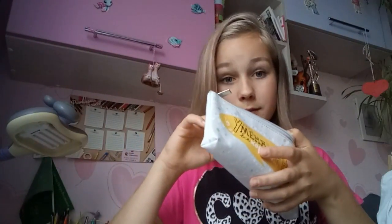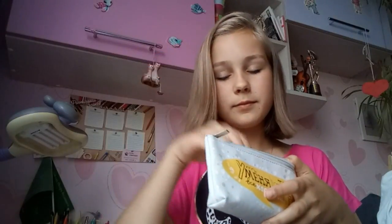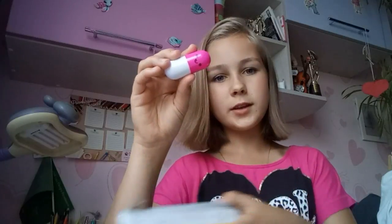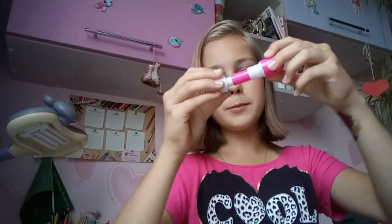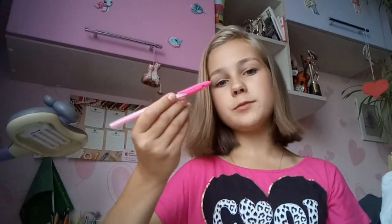Итак, сейчас я вам покажу, что внутри этого пенала. Здесь есть синий маркер. Новая ручка в виде капсулы — я думаю, все такие знают, когда она раздвигается. В общем, мега компактная и мега милая. Далее у меня есть синяя ручка, ещё одна синяя ручка.